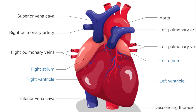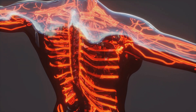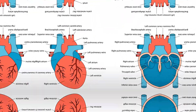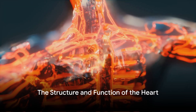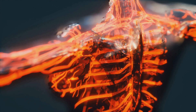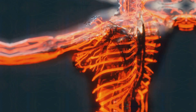Today, we delve into the intricacies of the human heart, exploring each part and its function, to understand this marvel of nature's engineering. The heart, nestled within the chest, plays the pivotal role of a pump in the human circulatory system. It's divided into four primary sections or chambers — two atria at the top and two ventricles at the bottom.